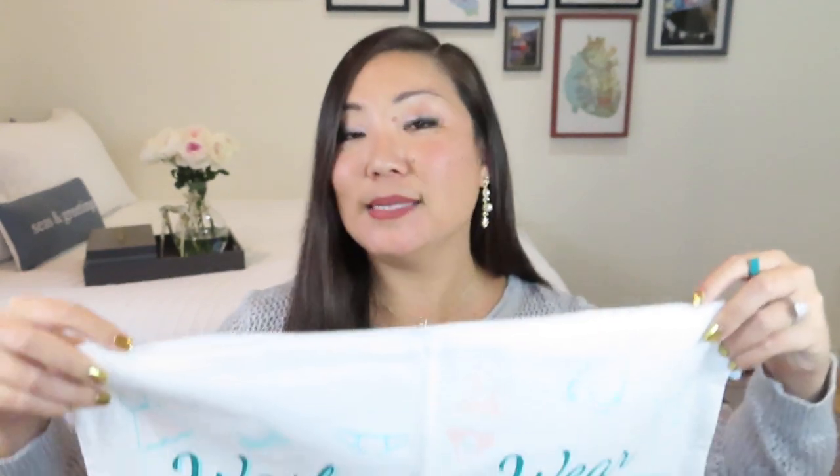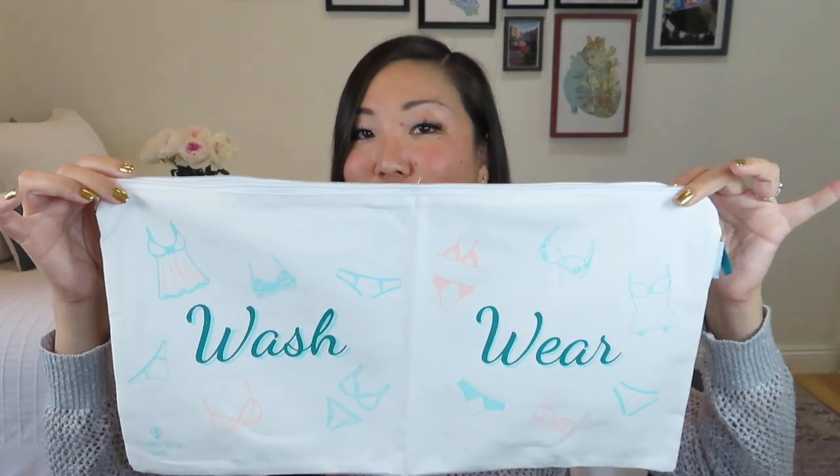It reads: 'Perfect for any vacation when you need to separate your delicates and bathing suits. We had this specifically designed for the Travelista box, choosing the fabric and bag design ourselves. Be sure to pack this on your next trip — it's a lifesaver and big enough for any type of vacation.' The only thing that would be nice is if it were a wet bag, because then you could put in your wet bathing suit. But it's great for keeping your undergarments organized, and it's very lightweight so it won't add heft to your bag.